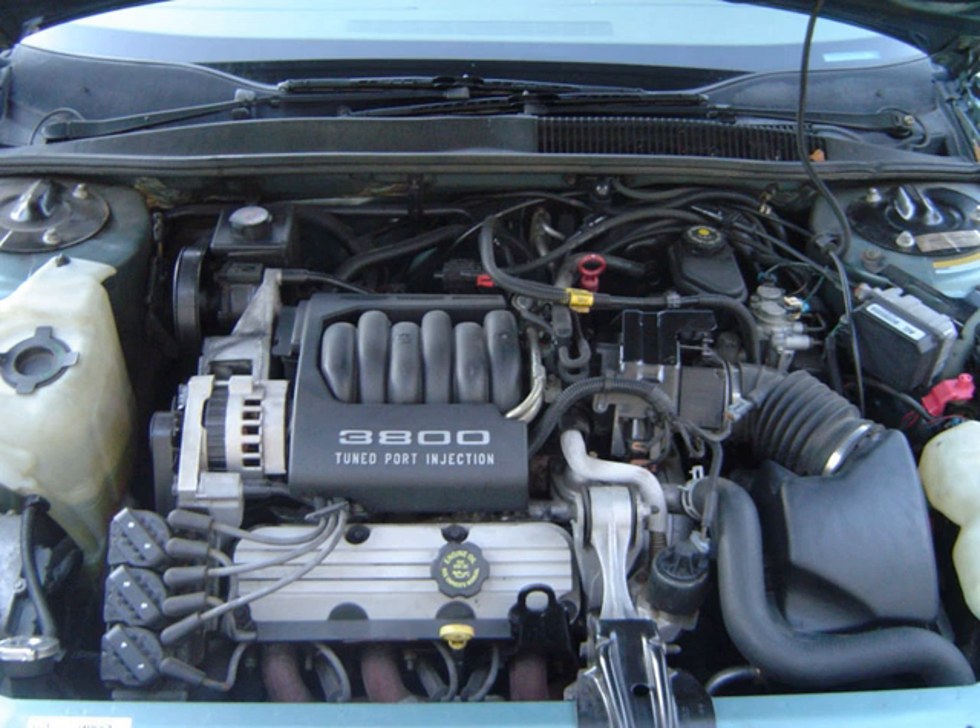The LN7 is a multiport fuel-injected version of the LK9. It was introduced for 1985 and used the VIN code L. It was replaced in 1989 with the 3.3. Applications: 1986 Oldsmobile Delta 88, 1986 Buick LeSabre, 1986–1988 Buick Skylark, 1985–1987 Buick Somerset, 1985–1987 Pontiac Grand Am, 1985–1988 Oldsmobile Cutlass Calais.